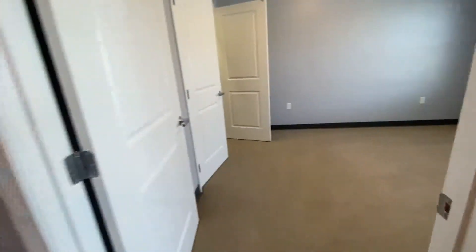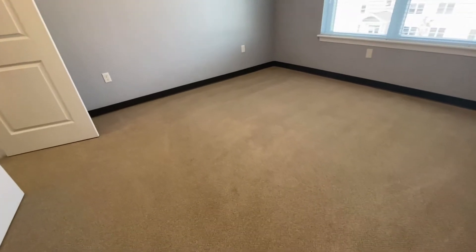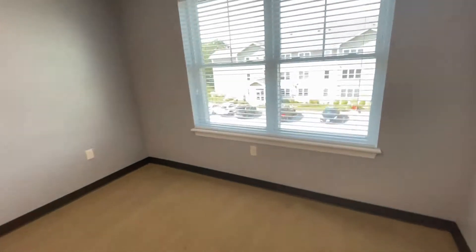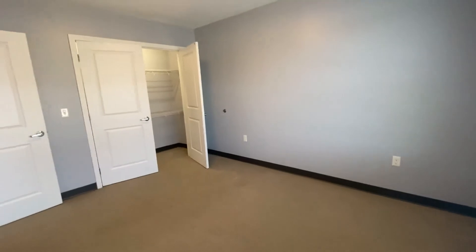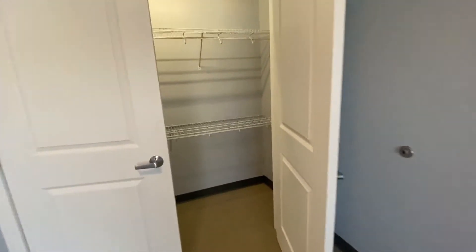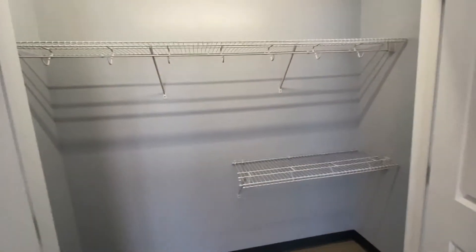Let's take a look at the bedroom. It's a large size and can hold a king or queen size bed. There's nice plush carpeting, and again the double window with the blinds included. You can see a large double door oversized closet, all set up with shelving as well as hanging space — a very large closet.